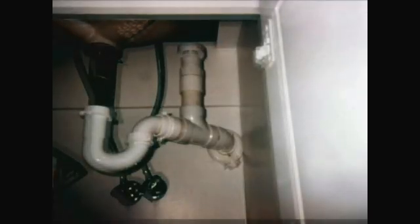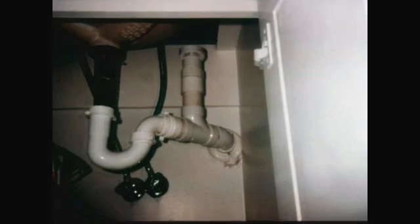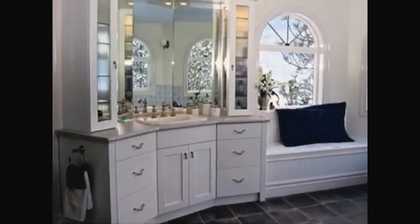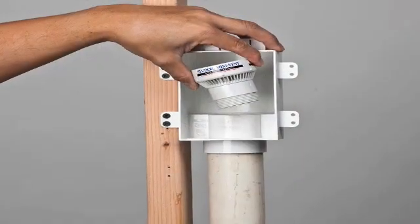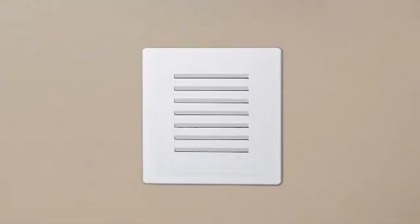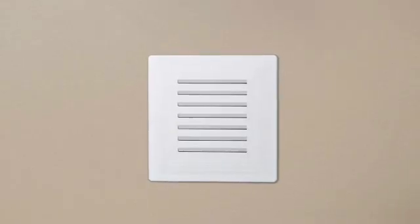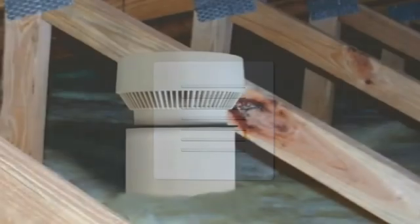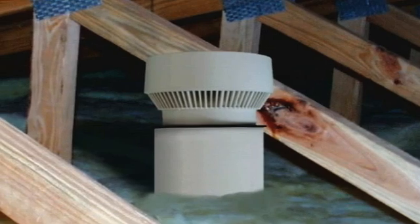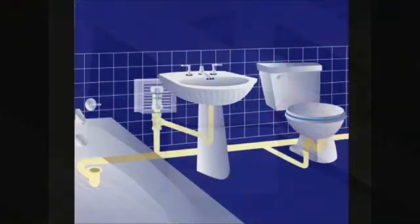The many hours of installing vent piping are reduced to a simple, time-saving installation of an AAV. The most popular location for a Studor AAV is under a sink or in a vanity. The valves can also be located in the wall cavity by use of a Studor recess box — the box comes with a grill to allow air to enter the valve when in operation. The Studor AAV may also be installed in the attic area above the insulation material.